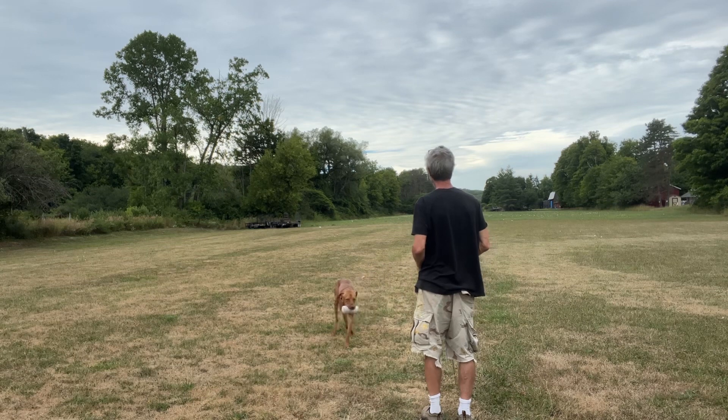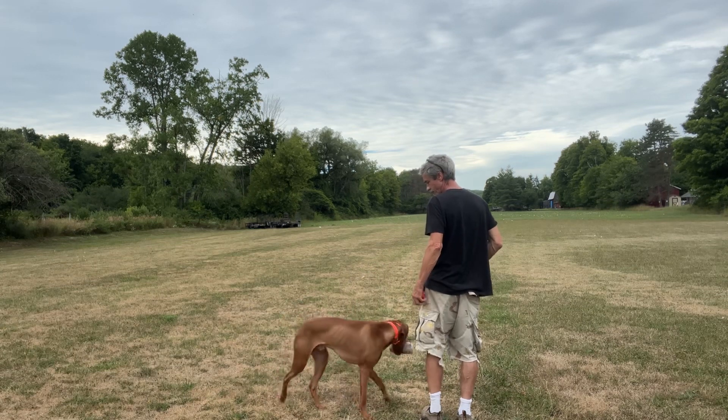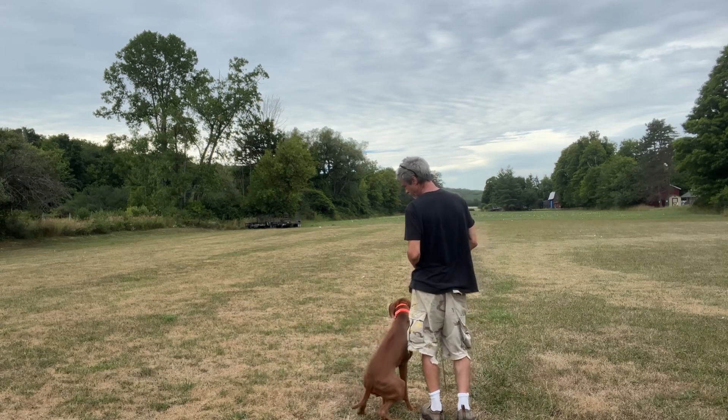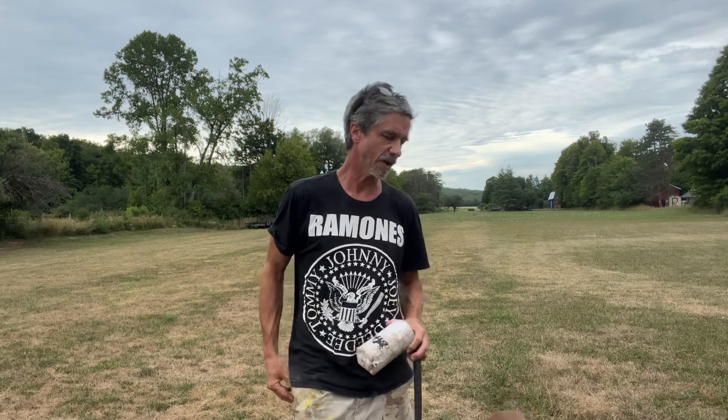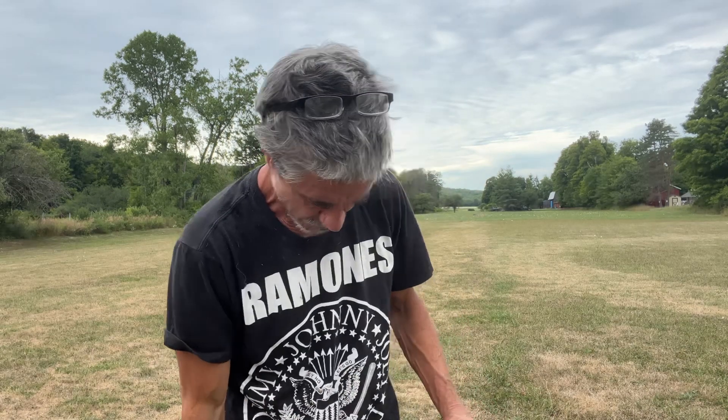Heel. Come here, buddy. That's very good. Sit. You're a good dog, dude. Drop. Heel. So we'll see if we'll do it one more time, but you don't want to overwork it. Work the dog. We're going to let him chill just for a little bit, and then I'll send him on his way.